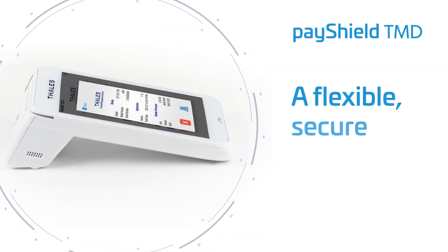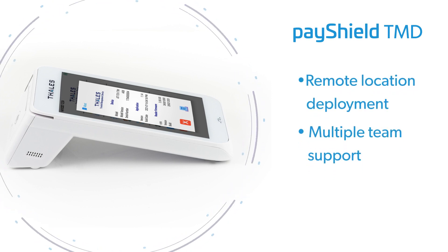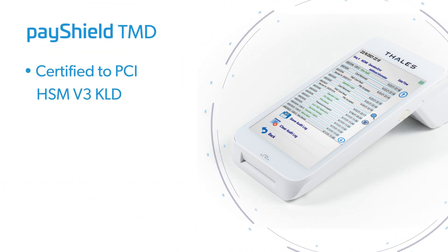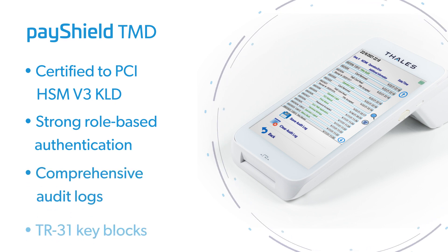TMD delivers the ultimate in flexibility with remote location deployment, support for multiple security teams, and a wide range of output formats. As a PCI-certified secure touchscreen device with strong role-based authentication, TMD raises the bar on security, providing comprehensive audit logs and support for key blocks.